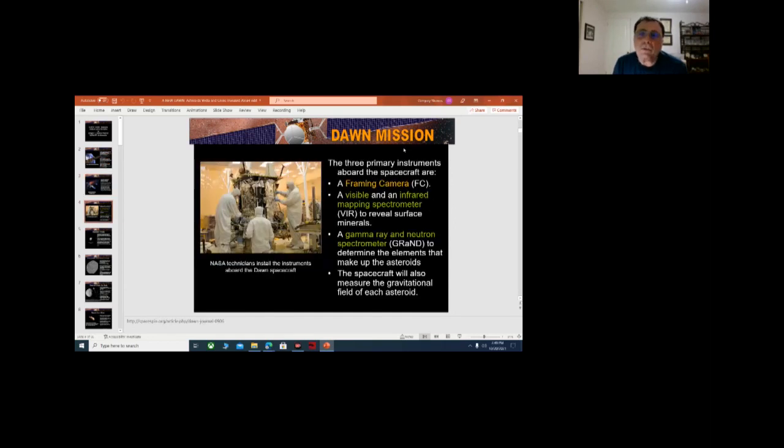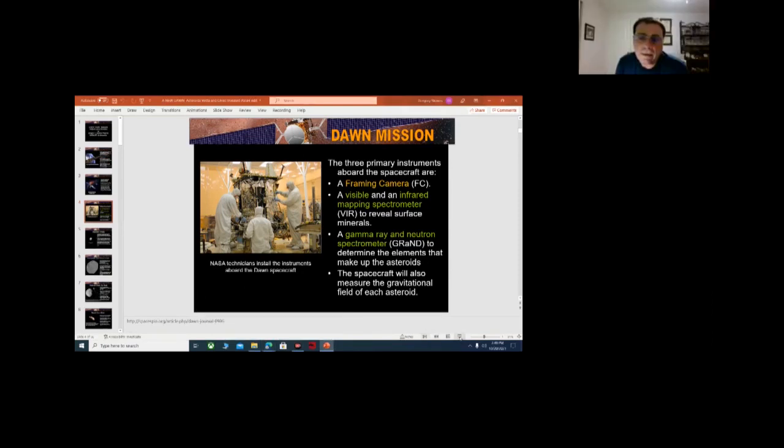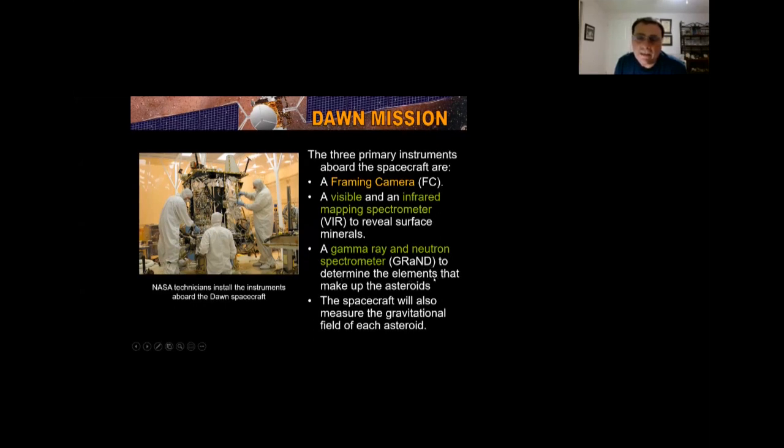There were three primary instruments. The framing camera framed the asteroid and its features. The visible and infrared mapping spectrometer revealed the surface minerals. And then the gamma ray and neutron spectrometer, the GRaND, determined the elements that make up the asteroids. The spacecraft also measured the gravitational field of each asteroid.